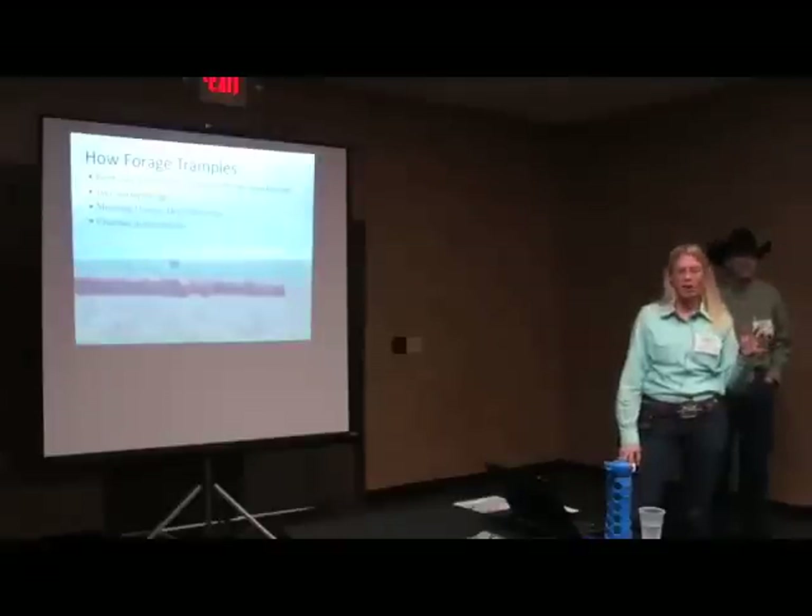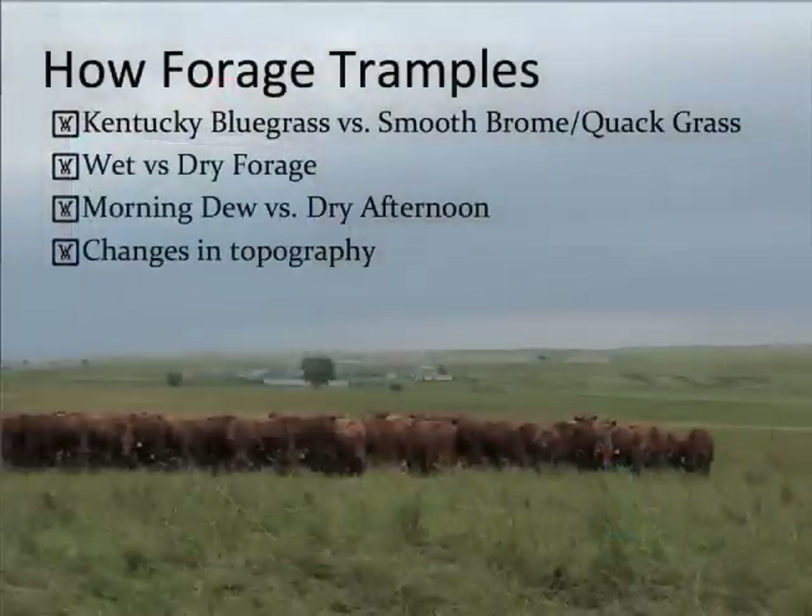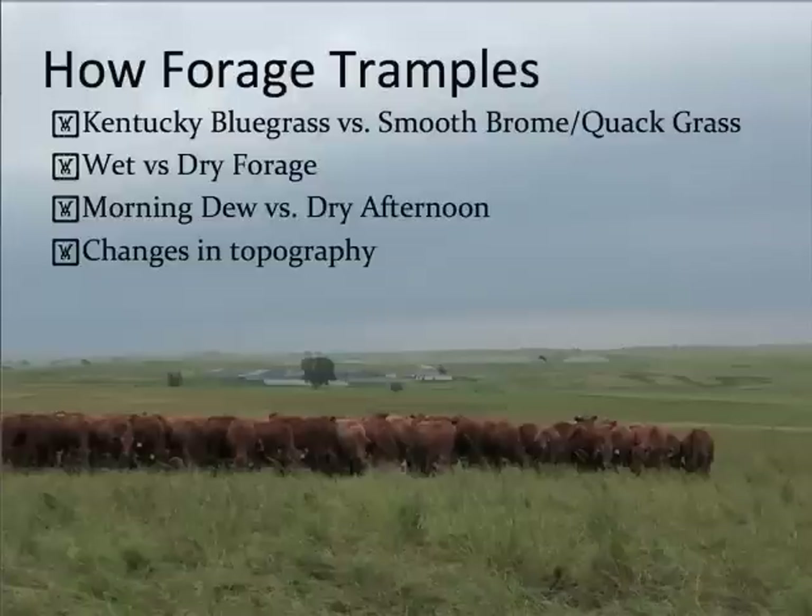The forage tramples really differently. We have a lot of Kentucky bluegrass on our place. It trampled differently than the smooth brome and the quack grass, so whenever we were moving, we had to pay attention to what species we were grazing on.